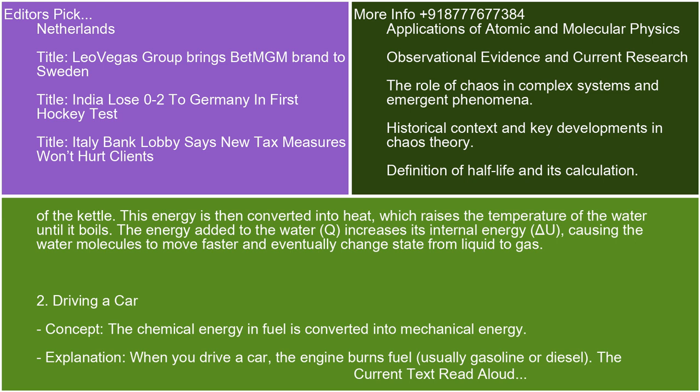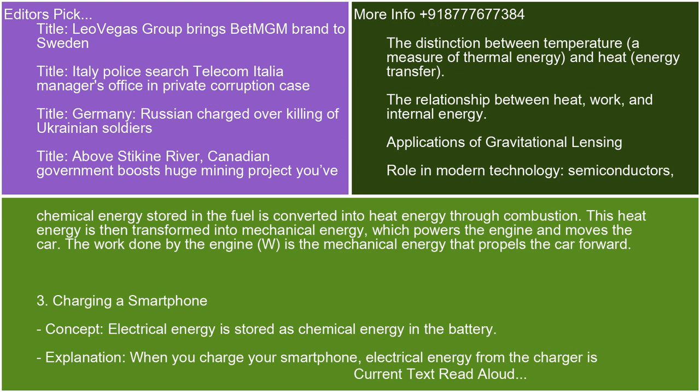Example 2: Driving a car. The chemical energy in fuel is converted into mechanical energy. When you drive a car, the engine burns fuel, usually gasoline or diesel. The chemical energy stored in the fuel is converted into heat energy through combustion. This heat energy is then transformed into mechanical energy, which powers the engine and moves the car. The work done by the engine, W, is the mechanical energy that propels the car forward.